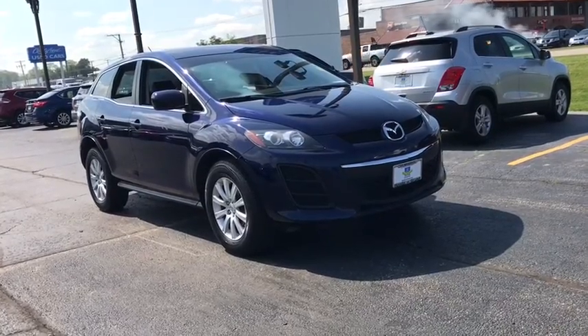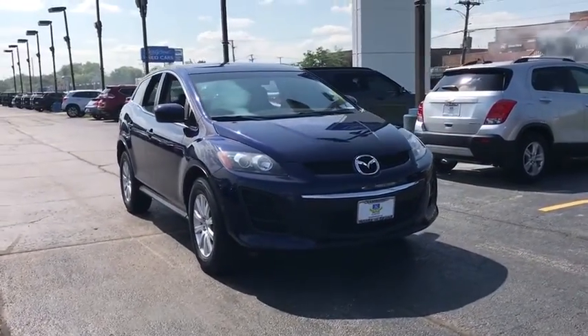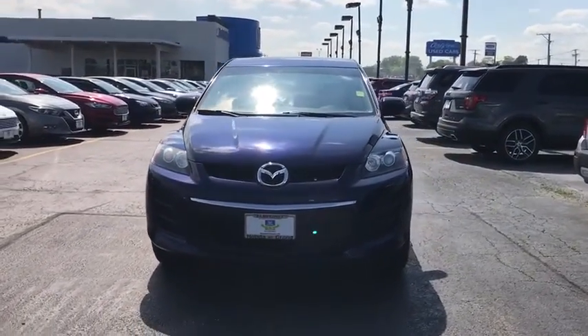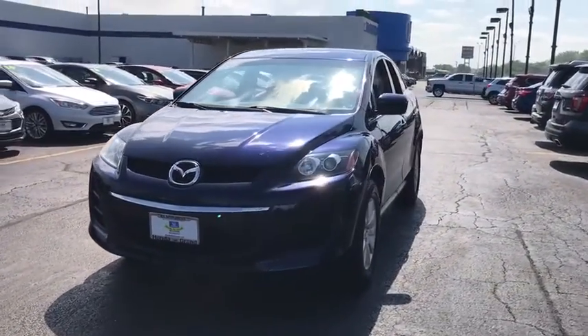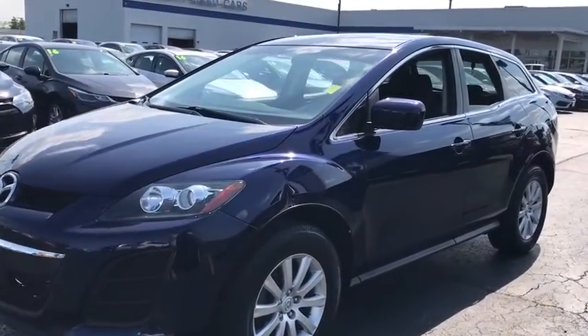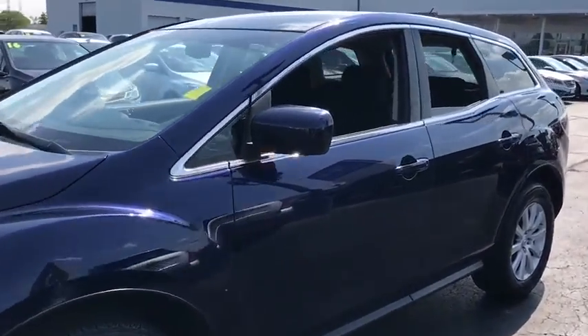Looking for the right vehicle? Check out the 2010 CX-7. The CX-7 combines sporty good looks, car-like handling, and SUV utility, plus a powerful, fuel-efficient engine. Never settle when you can have it all.